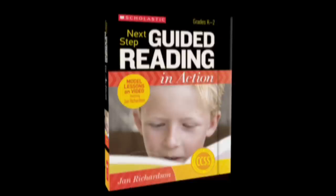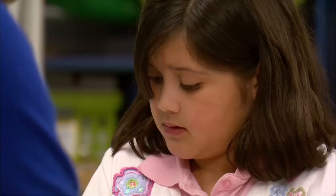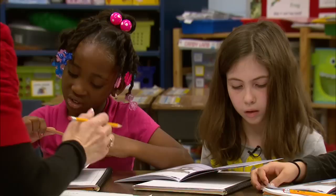Welcome to this video series, Next Step Guided Reading in Action. This series is an outgrowth of my book, The Next Step in Guided Reading. I'm Jan Richardson, and I've created this video series based on the many requests I've gotten from teachers who want to see lessons in action. These model lessons are designed to show you just how powerful and effective guided reading can be in improving your instruction and helping your students become better readers. As a key part of a literacy program, guided reading will help your students build the foundational skills they'll need to meet and exceed standards.